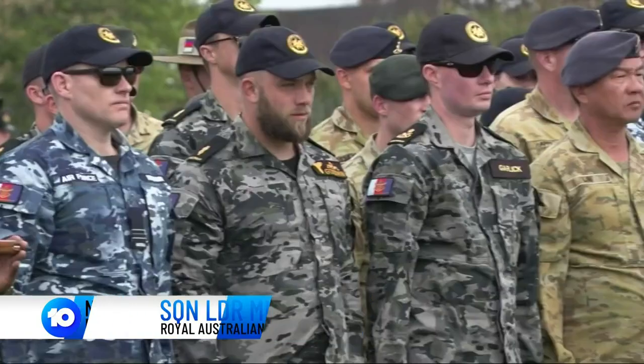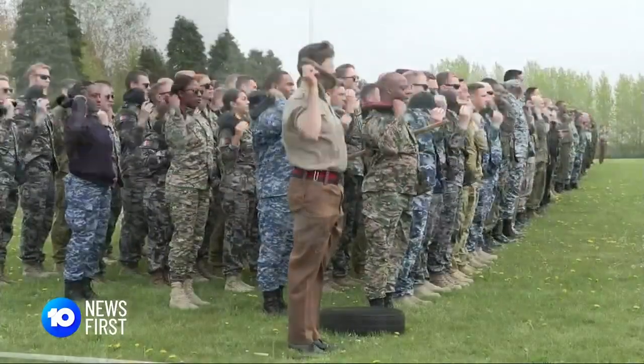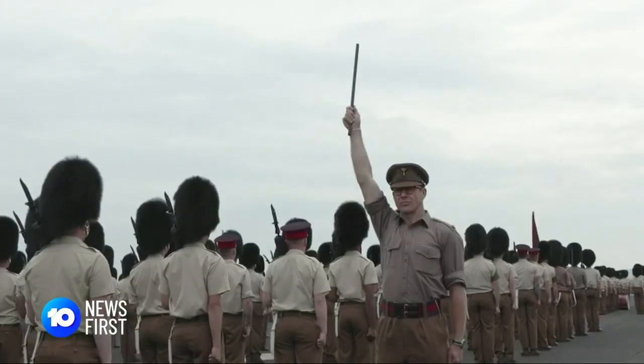I've never heard of it done before, so this could most likely be a first. From a Royal Air Force base in South East England to the Mall, these ADF personnel will soon have the eyes of the world watching their every move. It is such a momentous and prestigious occasion, but we're very, very conscious of the fact that it is actually about representing everyone back in Australia.